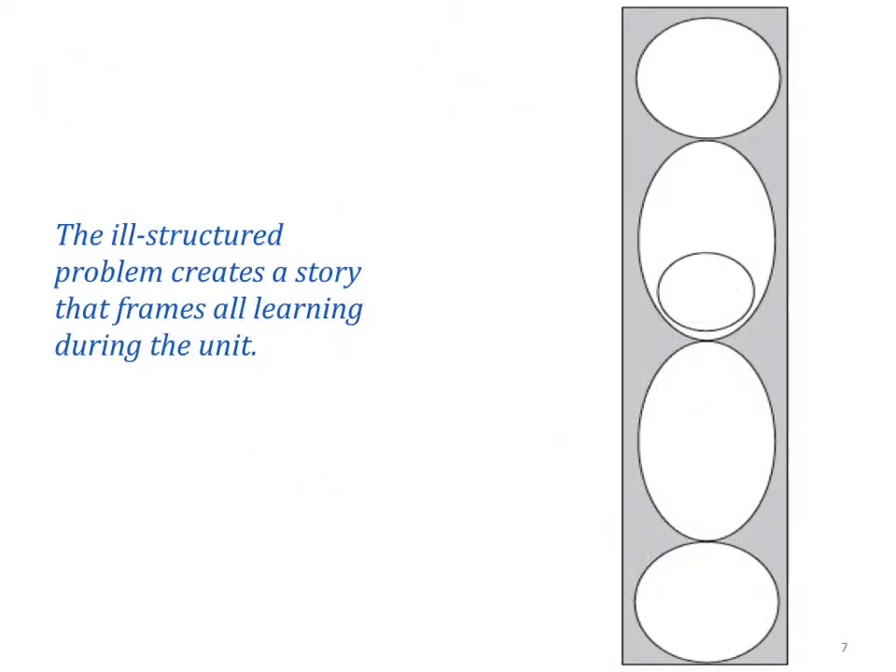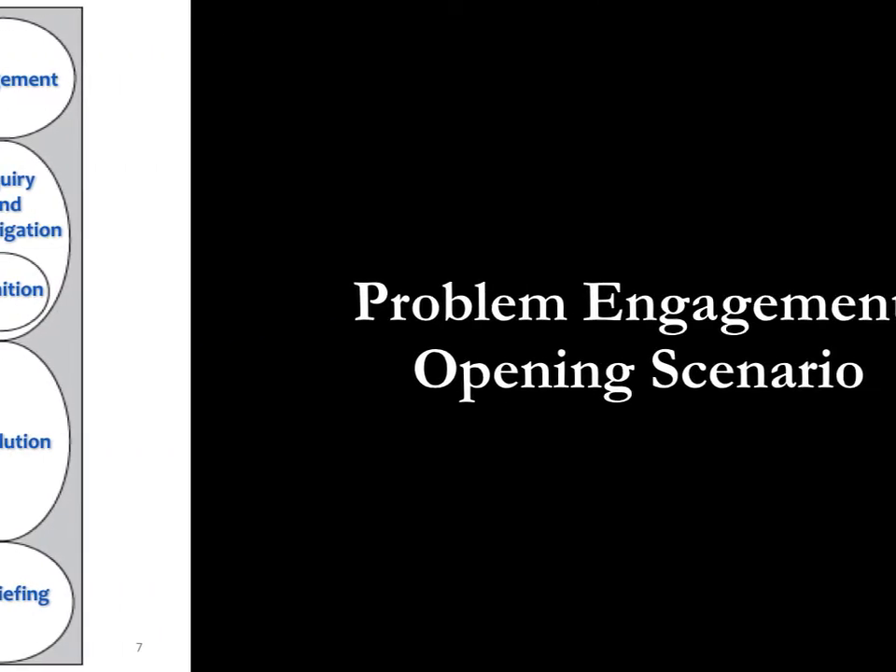As students explore the problem at the center of the unit, they move through five phases of problem solving. By following this flow of the problem, they are also drawn further into the story and closer to the unit's core content. The five phases include problem engagement, inquiry and investigation, problem definition, problem resolution, and problem debriefing.